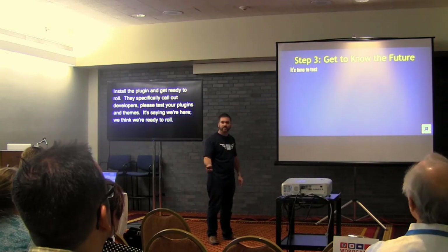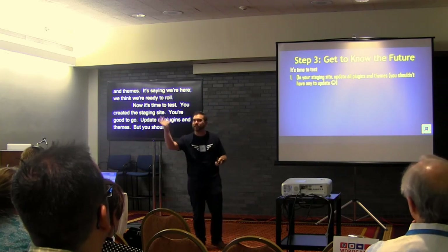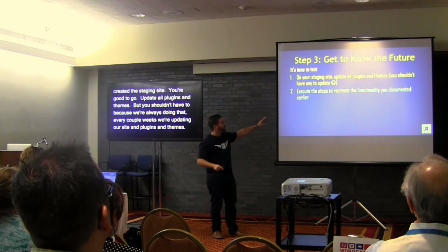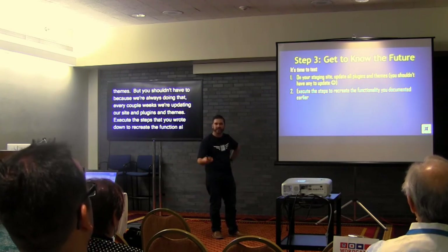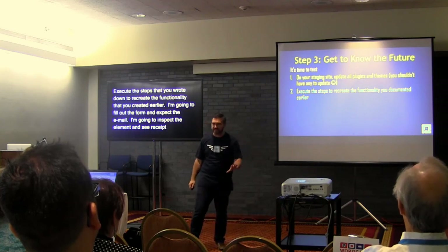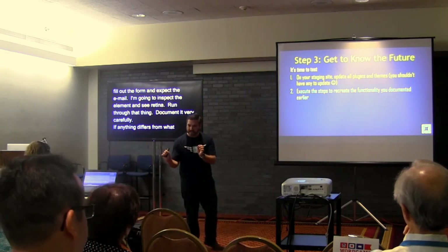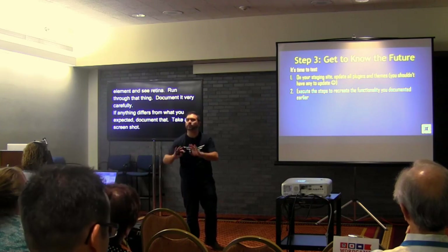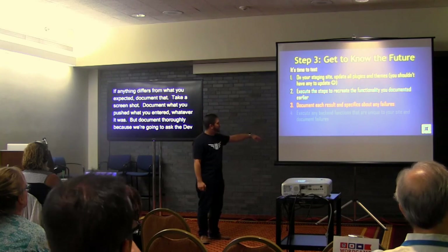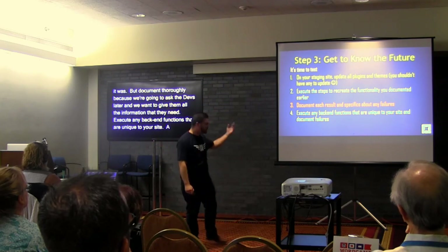Now it's time to test. On your staging site, update all plugins and themes. Execute the steps you wrote down to recreate the functionality you documented earlier — go to the contact page, fill it out, expect to get an email; do the RSVP form; inspect the element. Run through everything and test it all out. Document very carefully — if anything differs from what you expected, take a screenshot and document exactly what you entered. We're going to ask the devs about it later and we want to give them all the information they need.